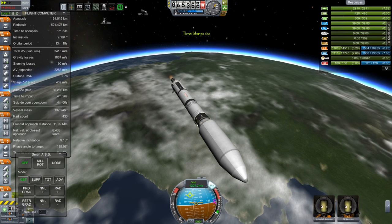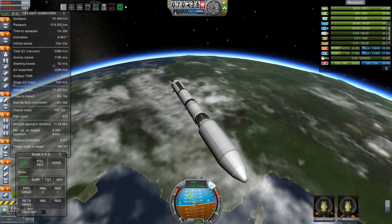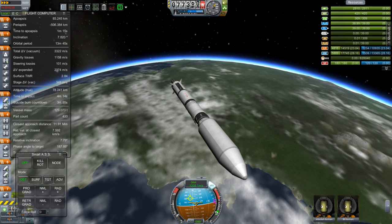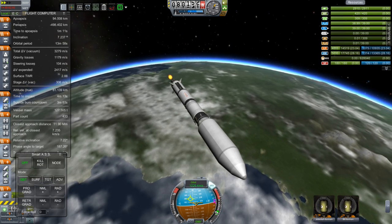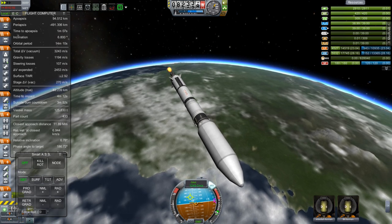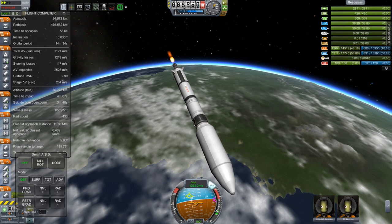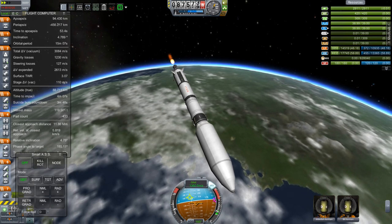I only usually ever have a problem when I weld the parts together — then I need to go tweak what's going on inside the part file to make sure they have their IVA or whatever it might be. You can see that little tab in the bottom right that shows I can scroll, and if I click it then I do get to see the last crew member. So for some reason there's just an extra opening there, a space where nobody's sitting.